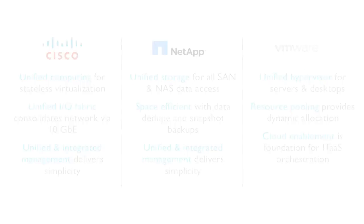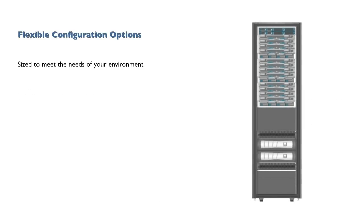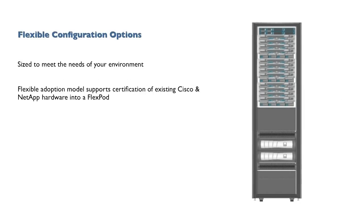The components in a FlexPod are integrated and standardized to help you achieve timely, repeatable, consistent deployments and eliminate the guesswork from activities such as resource procurement and planning, capacity and data center sizing, or operations and provisioning requirements. Through our flexible adoption program, customers can leverage their existing UCS and Nexus systems, allowing them to be pulled into a certified FlexPod configuration.